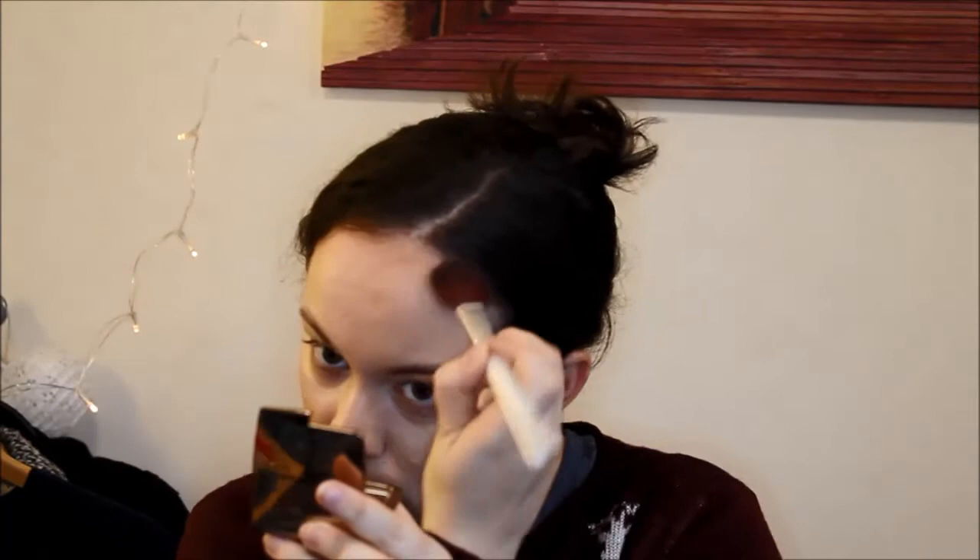Now it's time to use one of my new bronzers. This is a Lord & Berry one that I got in a recent beauty box, and I really enjoy it. This brush is from ELF — the High Lip Face — and I'm not very convinced by it, but at least it's pointed. I blend with this very fluffy brush from Bare Minerals. Again, the result was less harsh in reality.